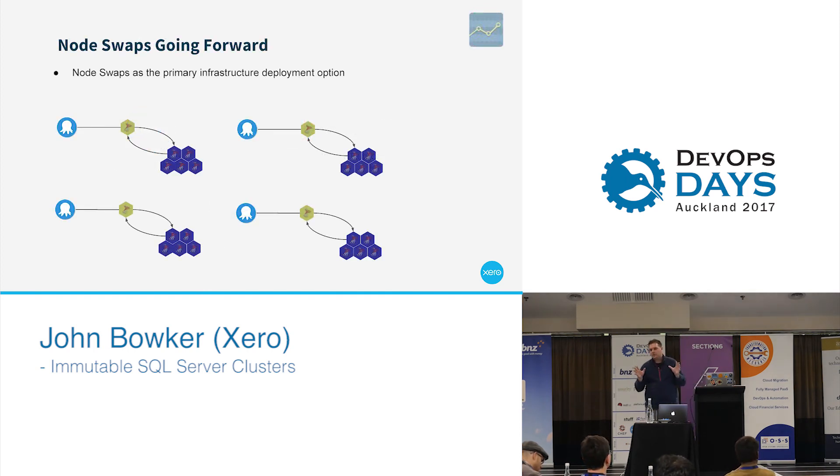The future of node swaps going forward is — at the moment when we do a node swap, it's very much a click-the-button approach: click a button, put some variables in, and you can node swap. But what we really want to do is make this process very mature and have these node swaps going on just automatically. We've put a lot of effort into doing that now, where when we do a major infrastructure change we actually use node swaps as an automated process.